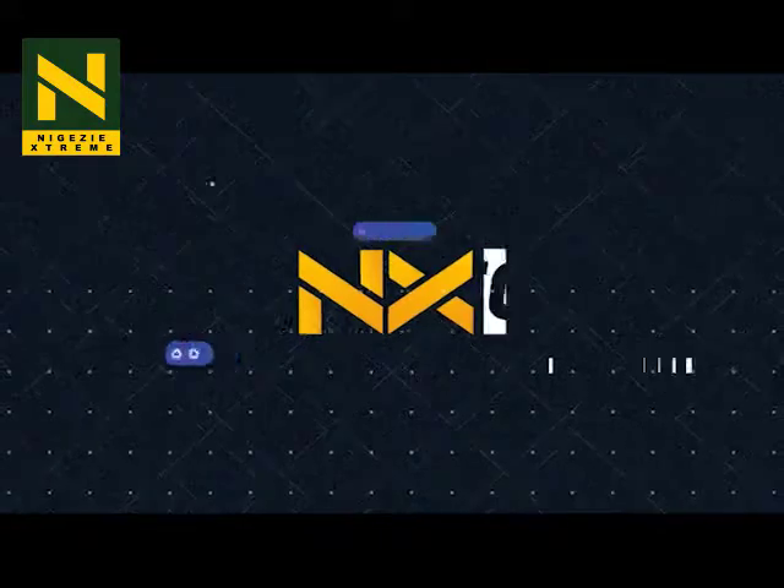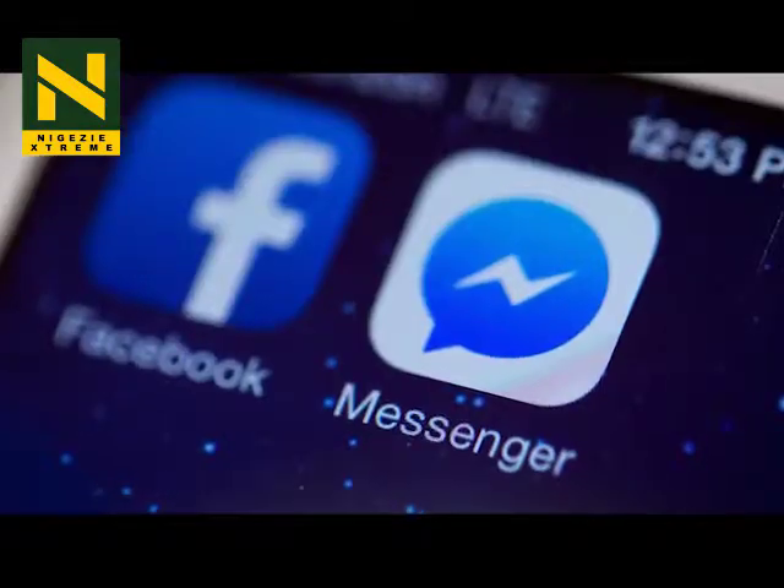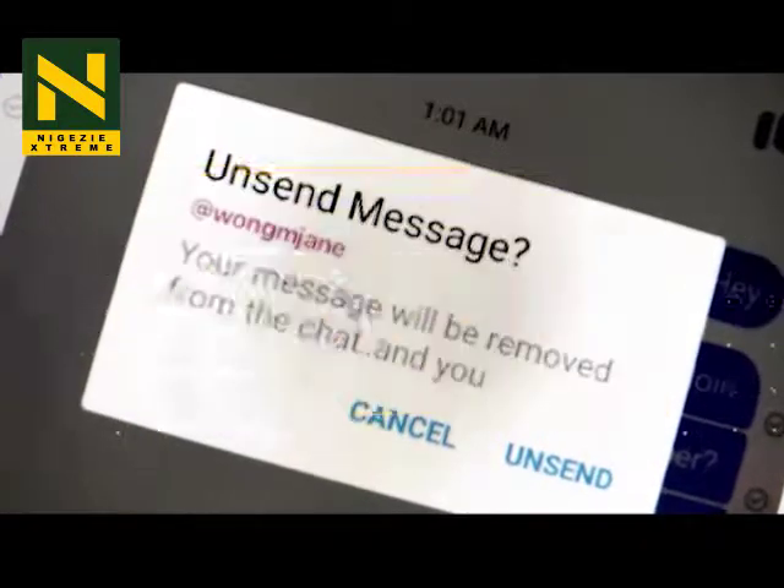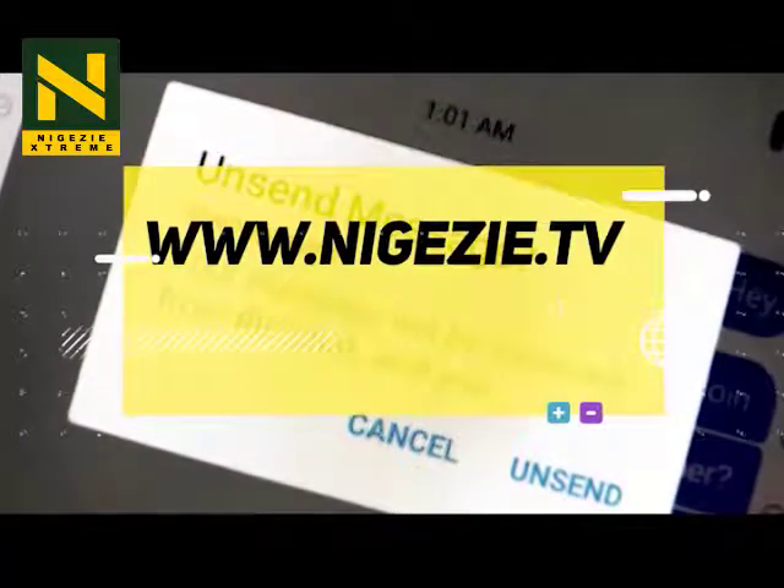And that's it on NX Daily Top 5 Tech. For this and more, follow us on all social media platforms at nigeresextreme and visit our website at www.nigerese.tv.